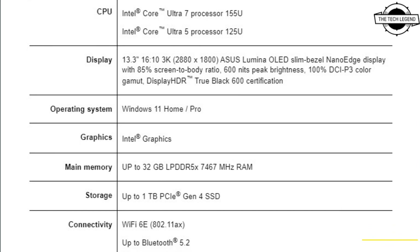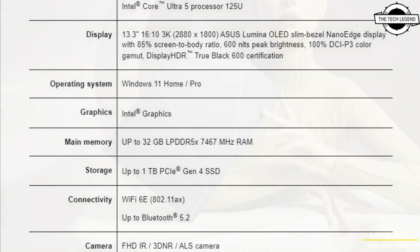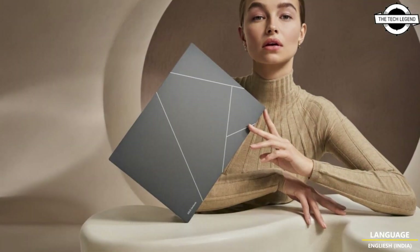Hello friends, welcome to the TechLizant channel, it's SofTries. Today I will talk about the Asus ZenBook S 13 OLED.